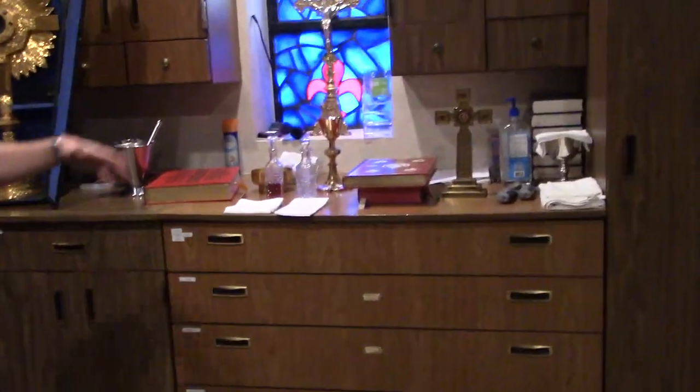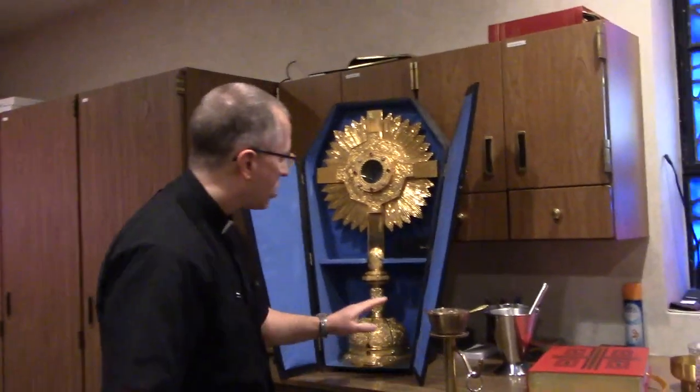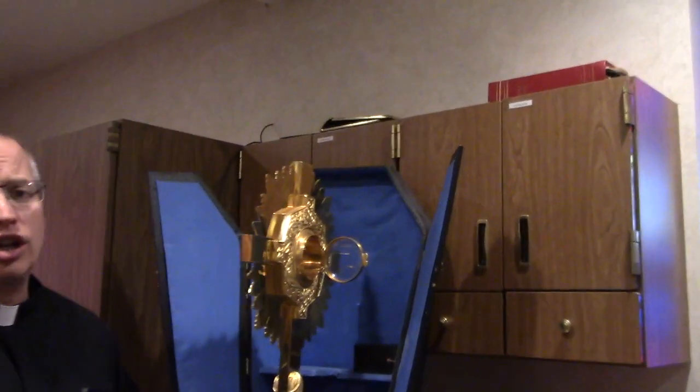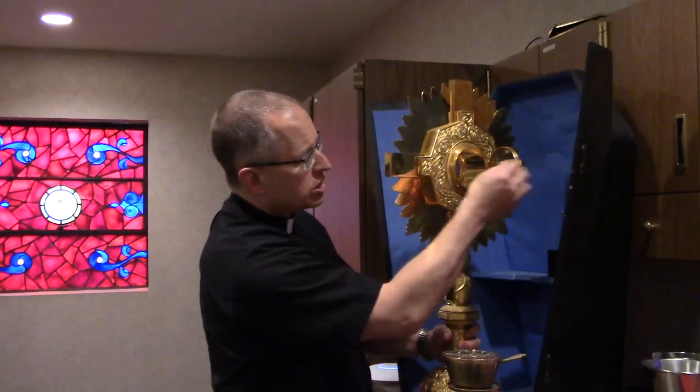In the drawers we have other altar coverings, including a funeral pall — which we place over the casket at funerals, representing the baptismal garment. Then we have one of the most beautiful objects here at St. Luke's: the monstrance. The name comes from a Latin word meaning 'to demonstrate.' We open a door in the back and insert what's called the luna, which holds the consecrated host — Jesus himself. It's placed on the altar so people can spend time in adoration gazing upon our Eucharistic Lord, and it's used in processions like Corpus Christi. It weighs about 30 or 40 pounds — the base is very solid.